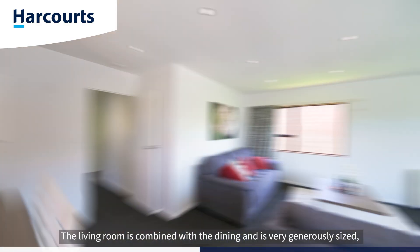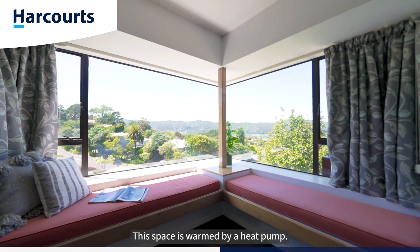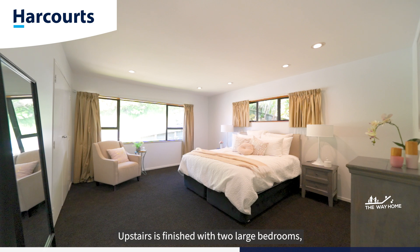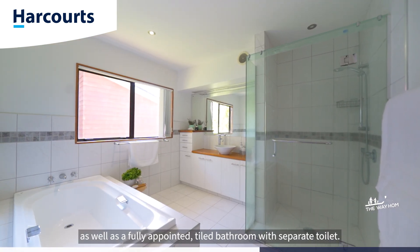The living room is combined with the dining and is very generously sized with a window seat to enjoy the view. This space is warmed by a heat pump. Upstairs is finished with two large bedrooms, each with built-in storage, as well as a fully appointed tiled bathroom with separate toilet.